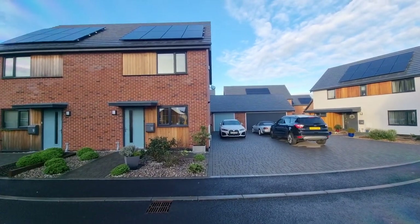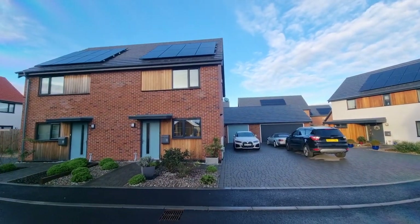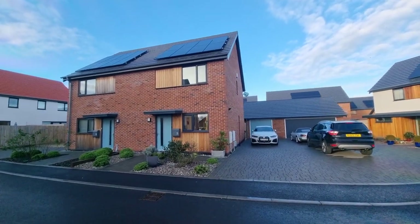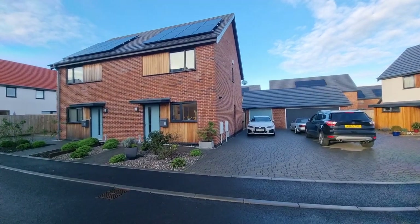You may have noticed solar PV panels on the roof as well, providing low-cost electricity that helps keep the utility bills down.